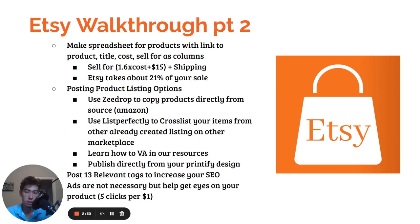You're going to use List Perfectly to cross-list your items directly from another marketplace like eBay or Mercari. You can cross-list them really easily — it'll copy all the pictures, description, title, and everything you need to post listings really fast. You're going to want to post like 100 to 500 listings on your Etsy store. You can also use a VA, or publish your listings directly from Printify — Printify will just ship it out for you, which is a good strategy if you want to make your own designs. Put 13 relevant tags on your product.